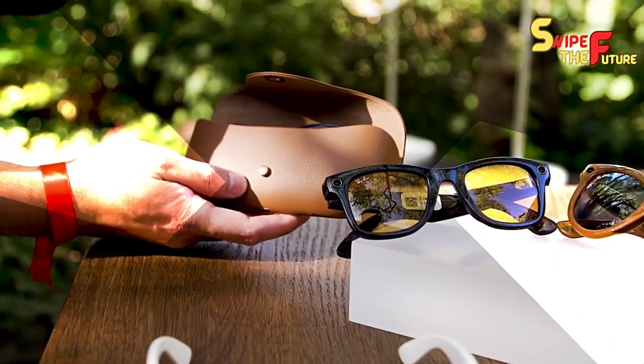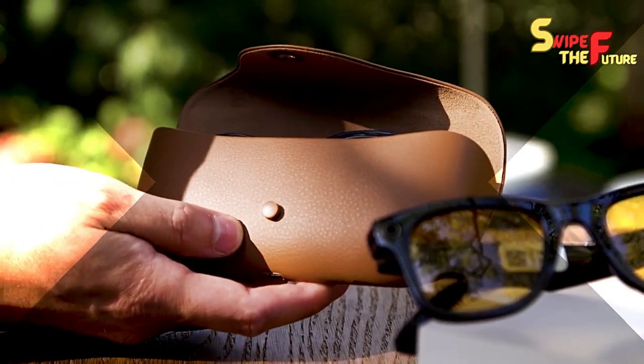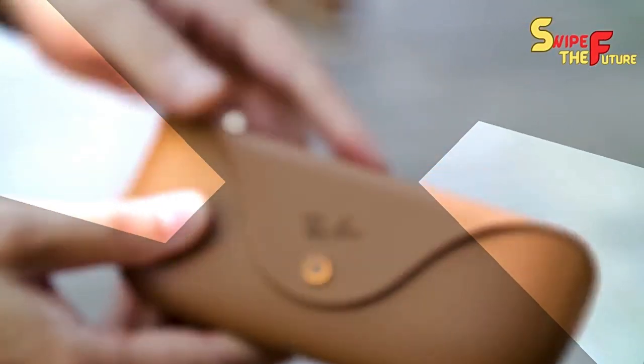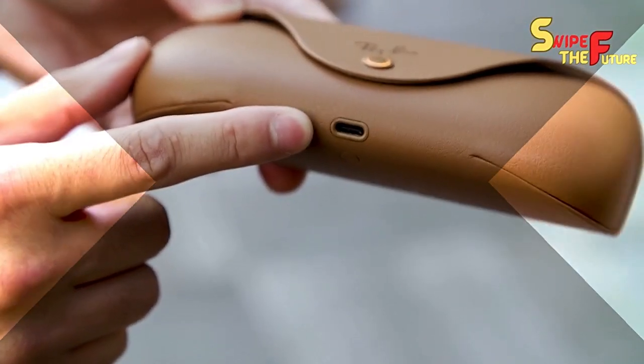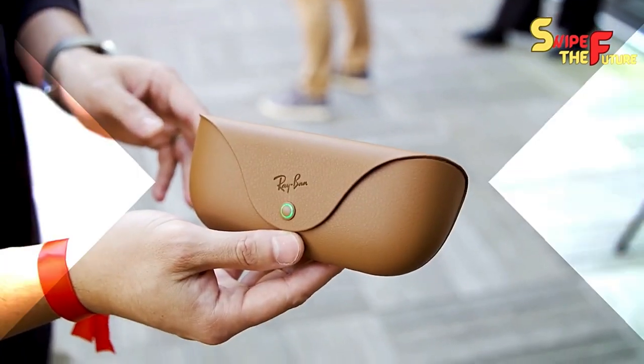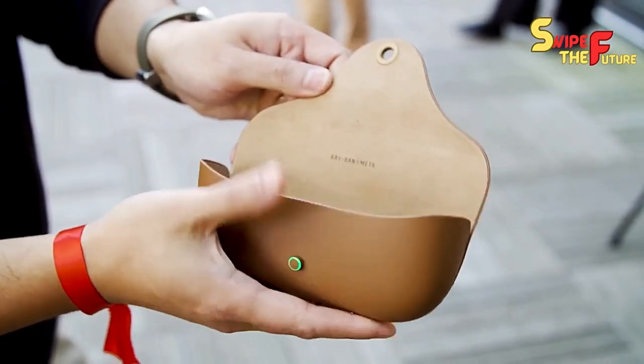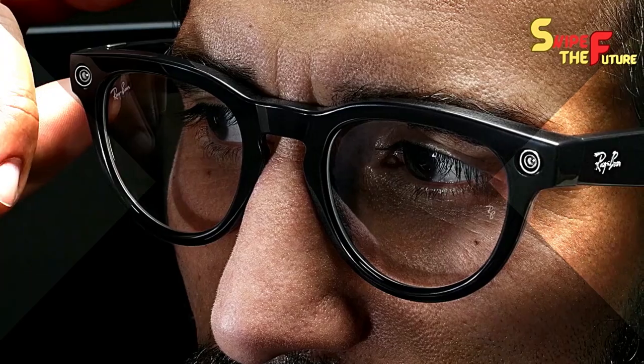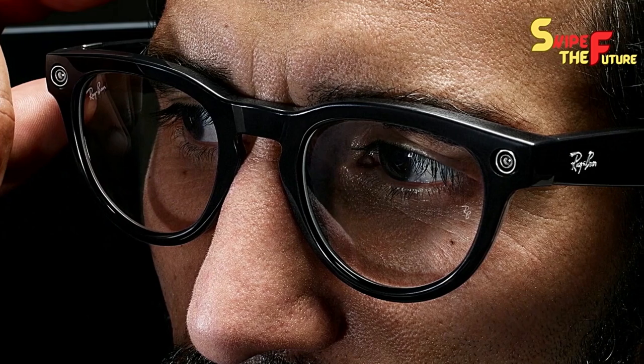When now is the ideal time to re-energize, these savvy glasses accompany a smaller charging case resembling an exemplary bean-shaped case. It incorporates a helpful pointer light, a USB-C port for charging, and the capacity to give eight extra charges, stretching out the all-out runtime to something like a day and a half.